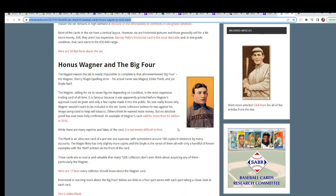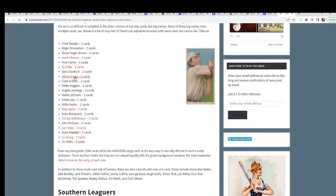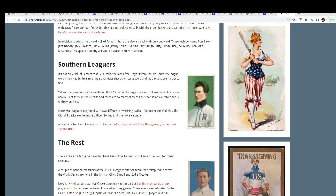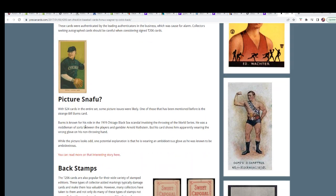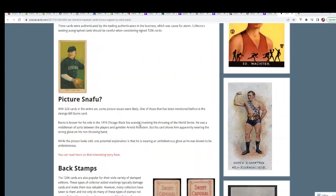Honus Wagner is not in this product, but he is in the original set. You've got a ton of Hall of Famers — any card in here is from around 1910, so it's a huge hit no matter what. Somebody's going to get something awesome. This is all about the set, so it's a really nice read and you get to know about this set right here.